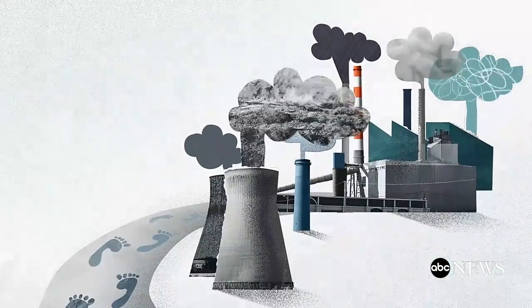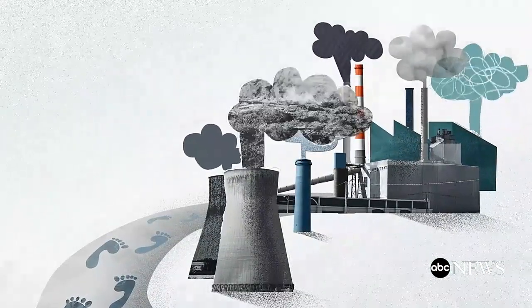In the past, economic progress has come with an environmental cost, which means if the world continues with business as usual, emissions will keep rising.